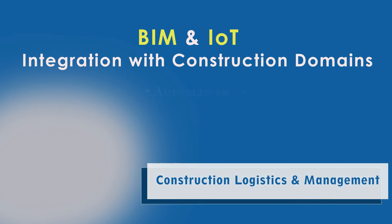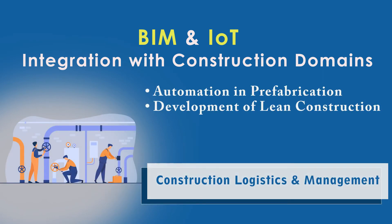In construction logistics and management, BIM and IET support automation in prefabrication and development of lean construction.